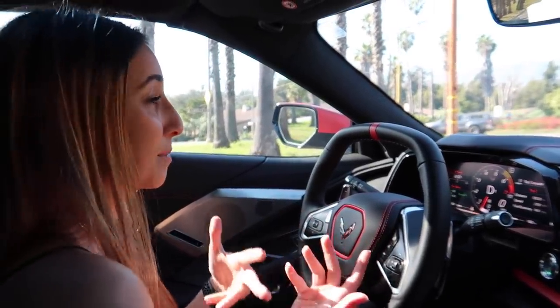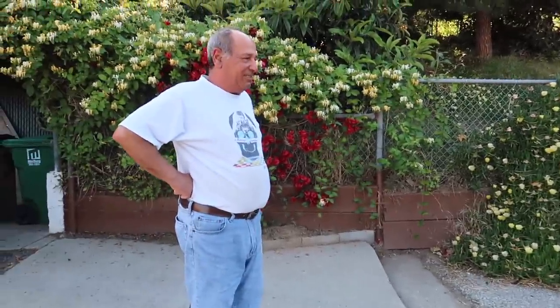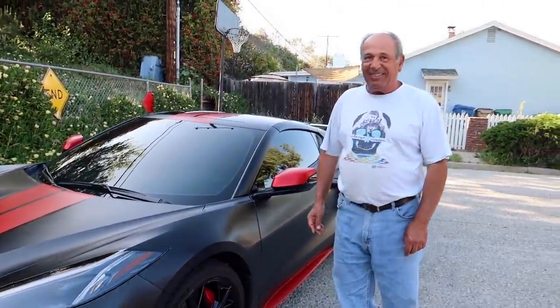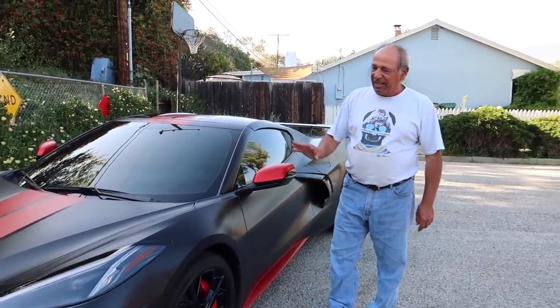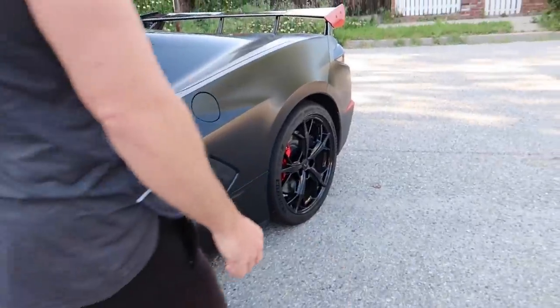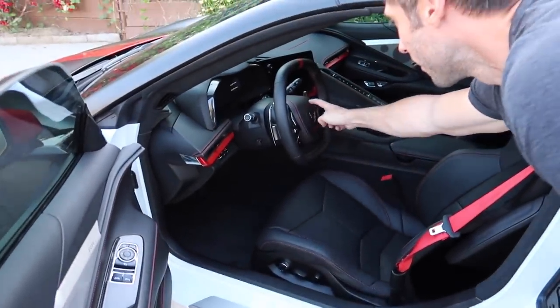Everyone keeps looking at it and I can tell people don't really understand what it is. My dad just finished working — what do you think? Beautiful! Beautiful! Isn't that crazy? It doesn't look like the same car anymore. Isn't that wild? It seems like it would be rough, but when you touch it it's so smooth. Now everything pops — the calipers, the mirrors, the skirt, the stripes over the top. Look what he did on the inside too — he wrapped that silver part, it's red now, so it's a little more custom.